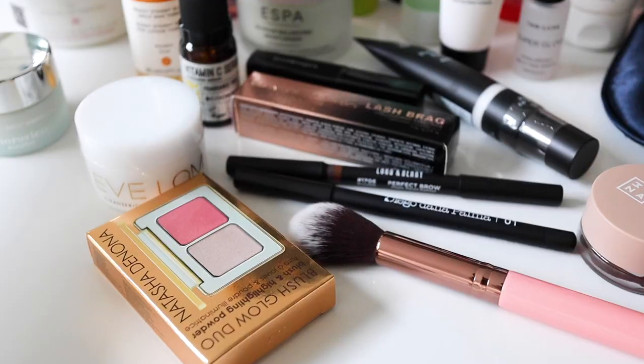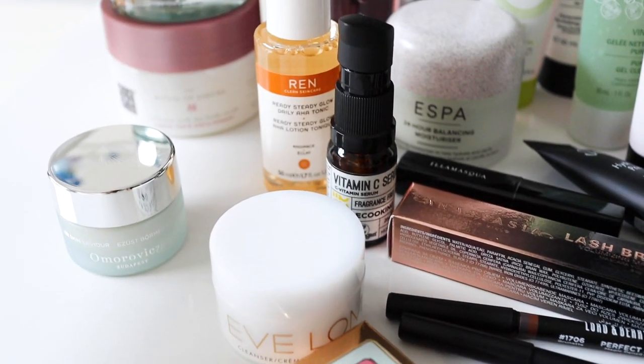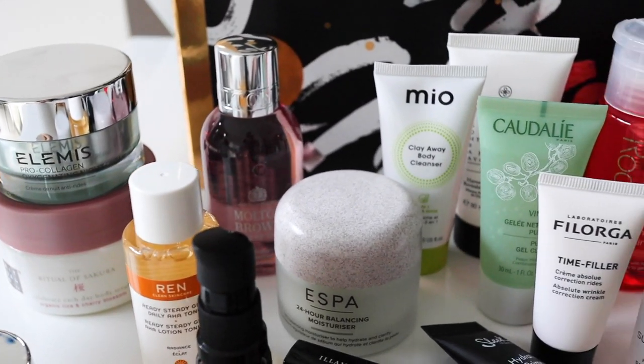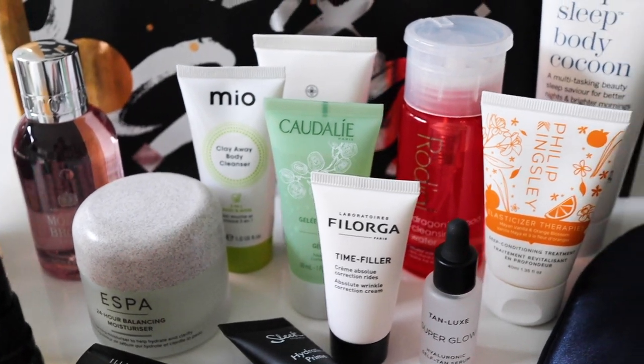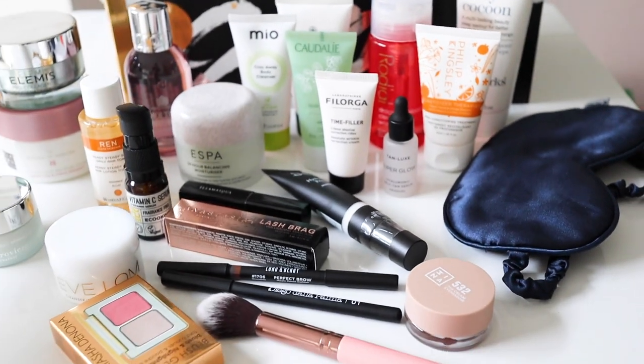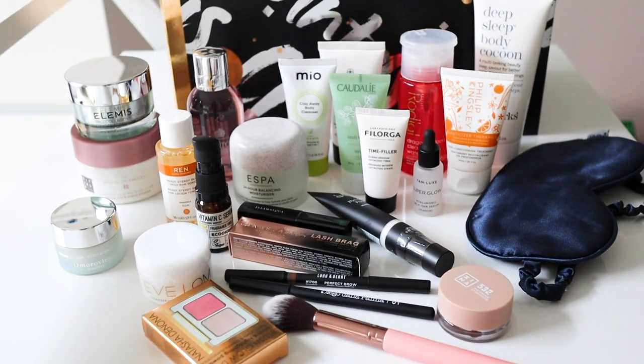So that was the Look Fantastic Advent Calendar. My favorite things have got to be the Natasha Denona, and I loved seeing the Rodial cleanser as well. I'll definitely use the Ren. Great to see Elemis full size in there, Rituals — some really great brands. There is a lot of skincare as always, quite skincare heavy, but there is some makeup in there too — more makeup than I thought, which is nice. I really like this.